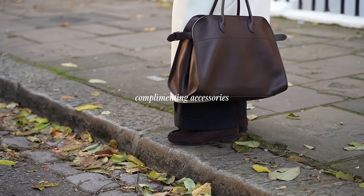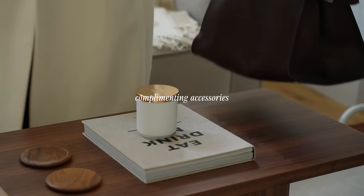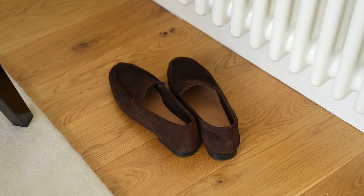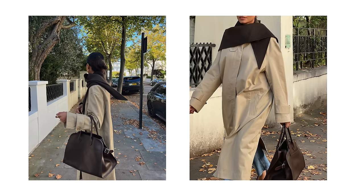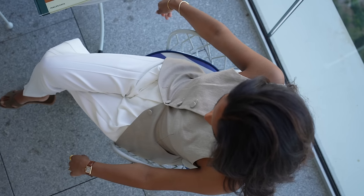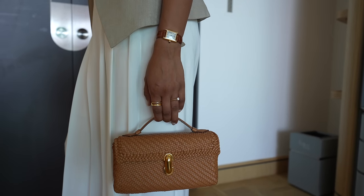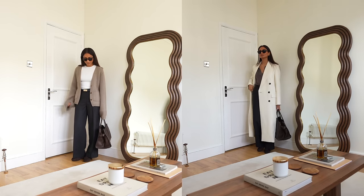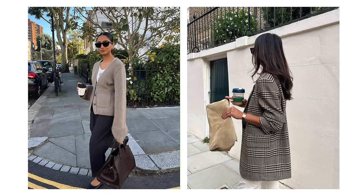On the note of colour palettes, picking elements from your look that complement each other will help to create a thoughtful and well put together outfit. This can be as simple as choosing a scarf or bag to tie in with buttons on your jacket, or using a colour within your clothing or bag and picking shoes that are within the same colour palette. It really helps to tie everything together in an effortless way and makes looks feel more refined and purposeful.